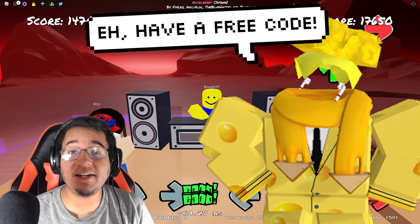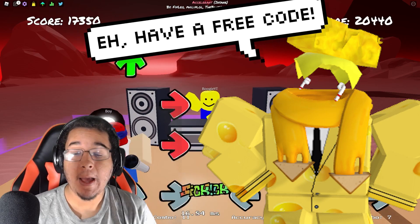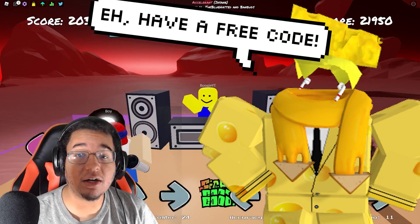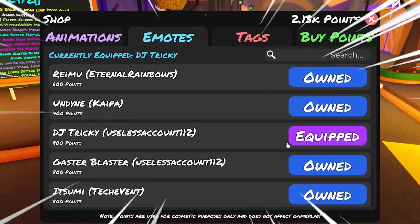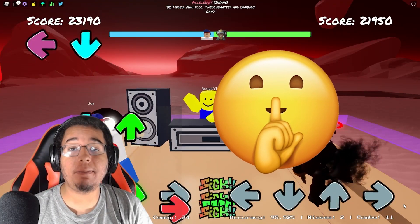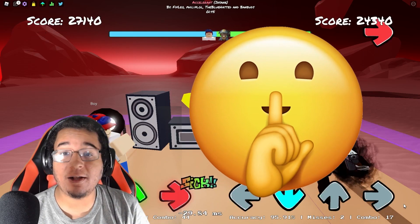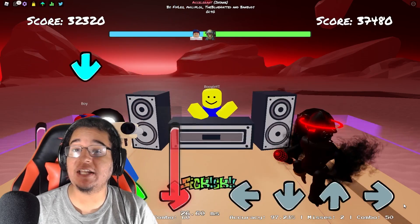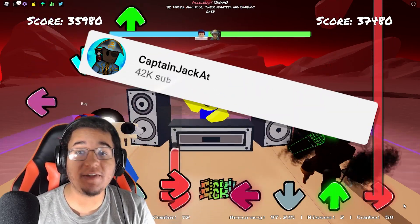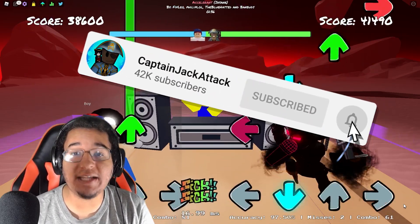The developers of Funky Friday finally released another new code that is going to give you a decent amount of points towards new animations and emotes, but it's not going to be any normal code. This code is going to be a very secret code that a lot of people were able to find out. So make sure you guys smack the like so more people know about the code and they can use it for free animations. Don't forget to subscribe as well for more leaked news.